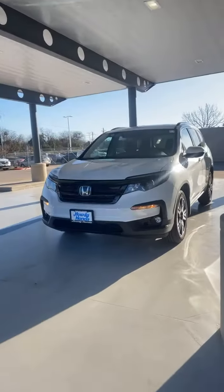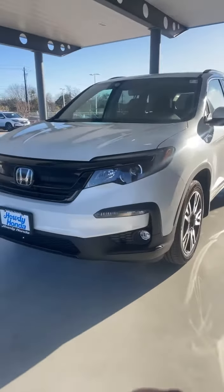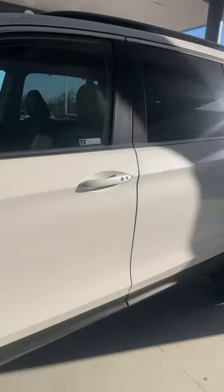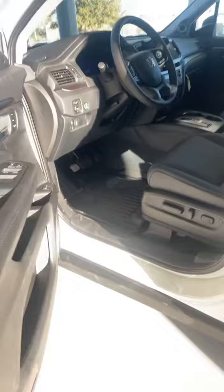Hey Jay, how's it going? It's Kevin with Howdy Honda. This is your beautiful 2022 white Pilot Special Edition that we have available for you here at Howdy Honda. Features include fog lights, remote start, blind spot monitoring, and Honda Sensing for this vehicle.